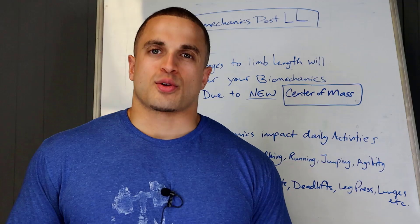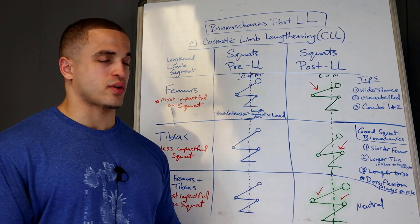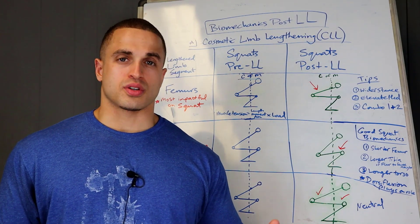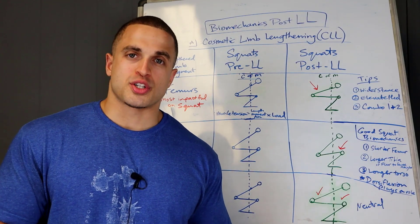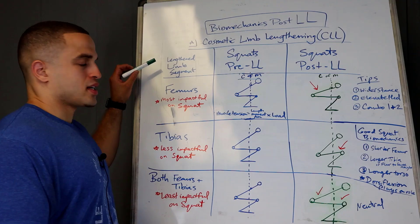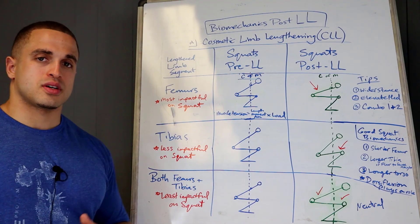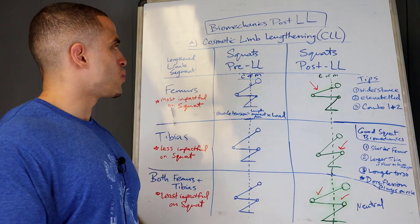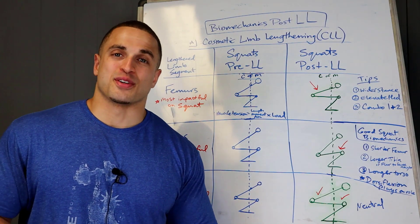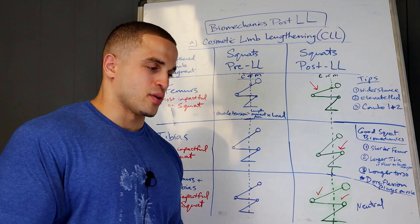So that sets the scene for our discussion today. We're going to jump right into the cosmetic stature lengthening group. I've broken this down into three different columns: column one is the lengthened limb segment — femurs, tibias, both femurs and tibias, or quadrilateral lengthening. Column two is their pre-surgery squatting form, and column three is the post-surgery squatting form. Let's assume pre-surgery everything is fine — no structural abnormalities, good proportions, good leg-to-body ratio, good interlimb ratio of about 0.78 to 0.8. Everything's happy-go-lucky.